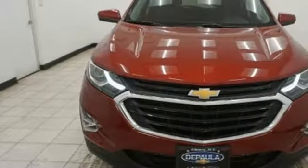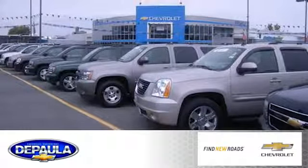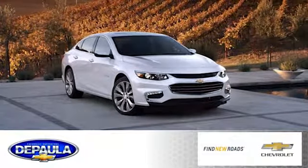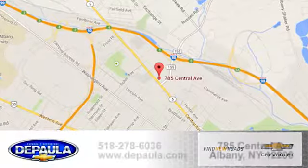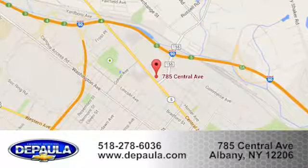For everything you need, make sure you test drive this Equinox today. DePaula Chevrolet is your Albany Chevrolet dealership. Call, click, or stop in to visit our showroom today. We're conveniently located at 785 Central Avenue in Albany, New York.